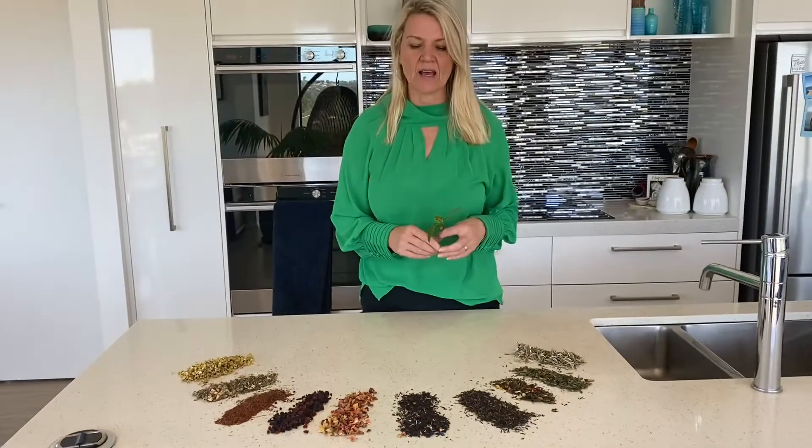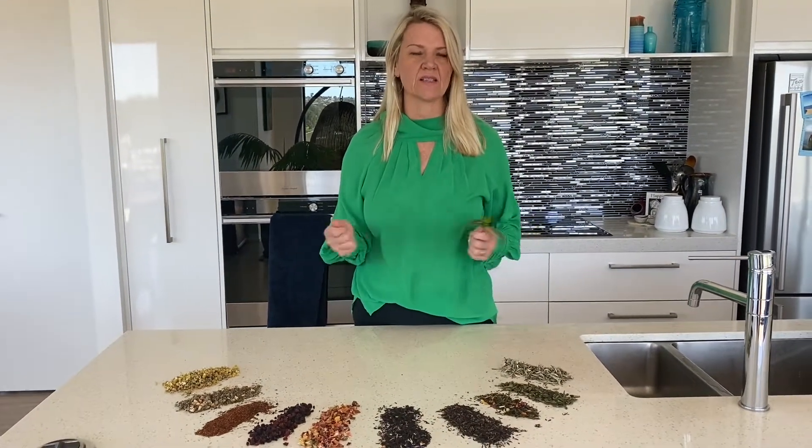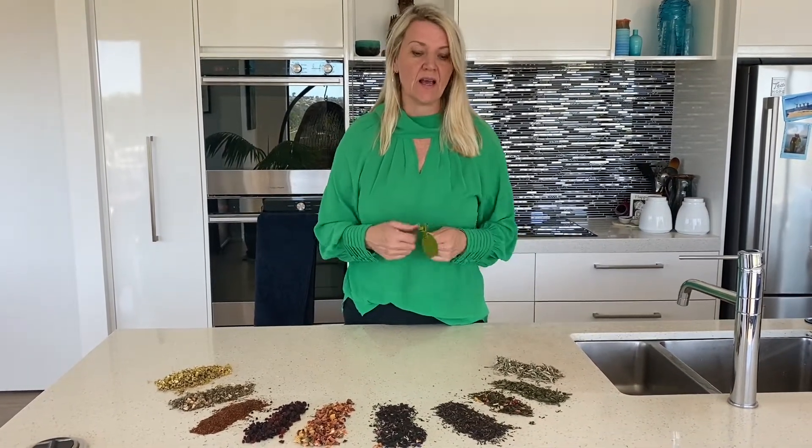So here we are back in the kitchen and we thought we would now educate you about what is a tea and what isn't a tea, because it's super confusing — anything that is a hot beverage and isn't coffee can be called a tea.